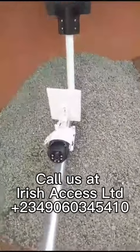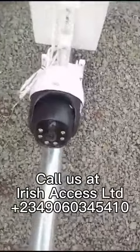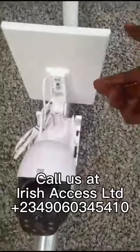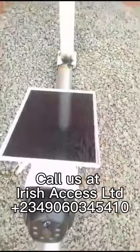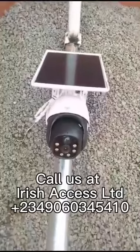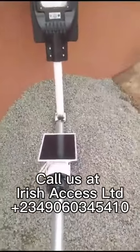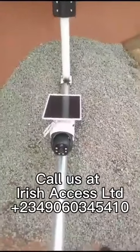So wherever you are in the world — it can be in Nigeria or overseas, it doesn't matter. As long as you have these cameras installed on any property that you own and would like to monitor, you will be able to see the properties live on your mobile phone. This is what we do at Irish Access.